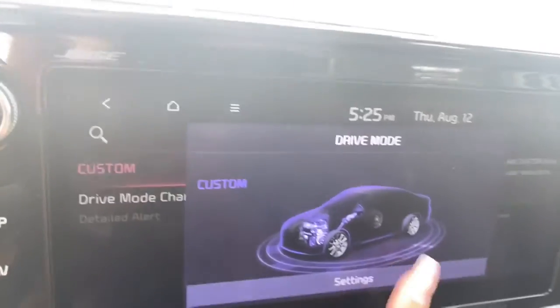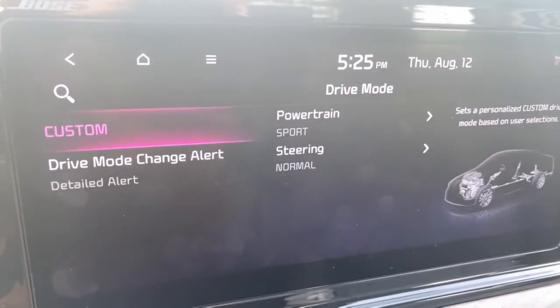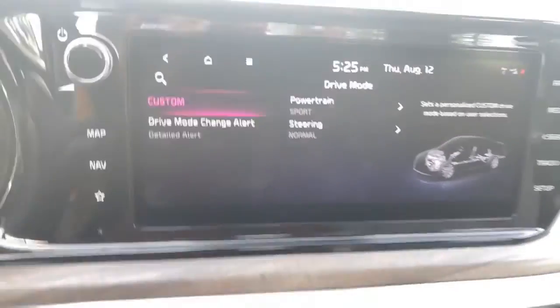And then custom — you can go over here into your settings and pick powertrain and steering. You can pick which mode you want those two things to be in when it's in custom mode.